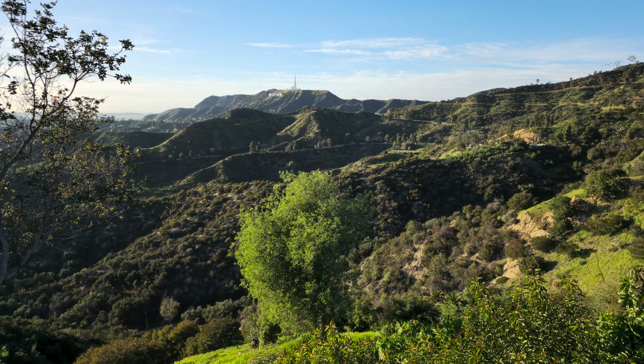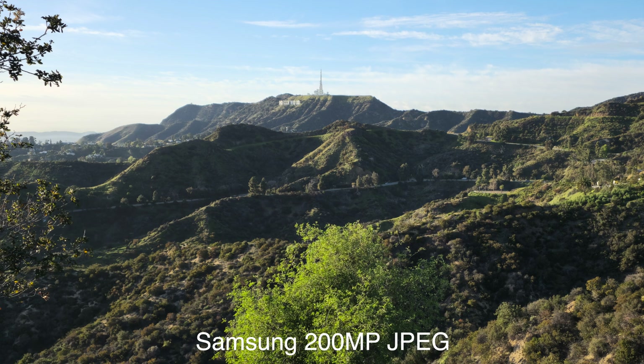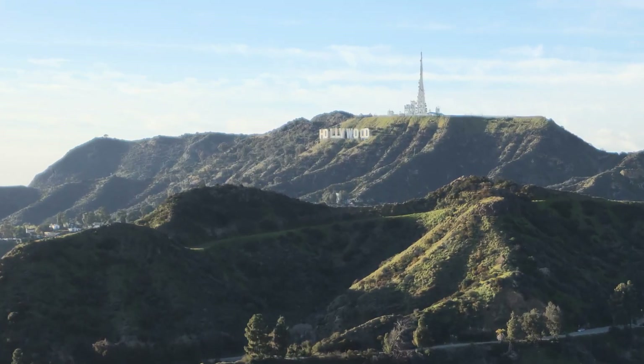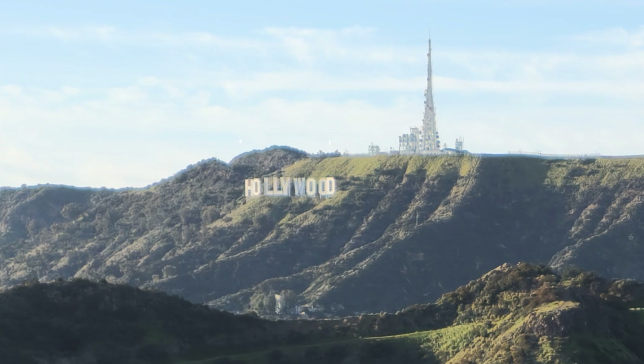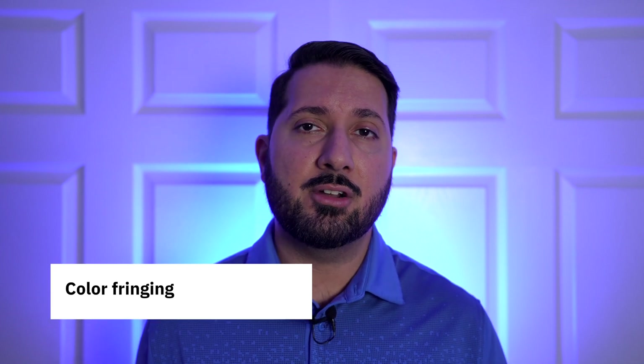Now let's take a look at the 200 megapixel Samsung image. This looks quite good overall, similar to the iPhone. Let's zoom in — oh no, what is going on here? We have this strange green border at the edge of the sky and the letters themselves look a bit blurry. My fellow photographers out there know that this is a common lens issue when you're trying to capture bright objects next to darker ones.